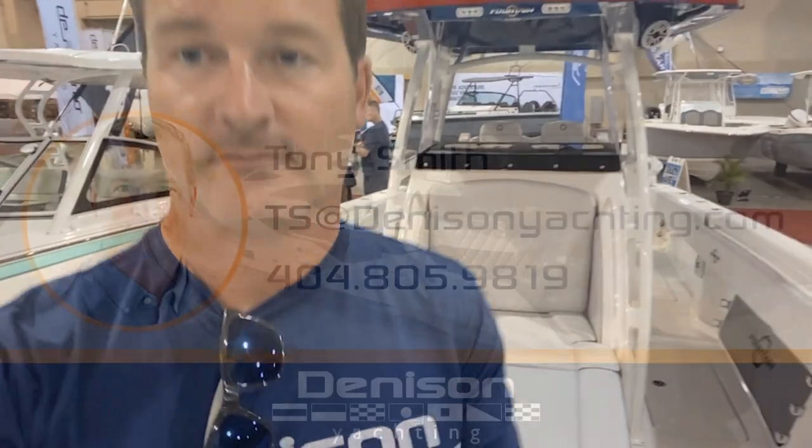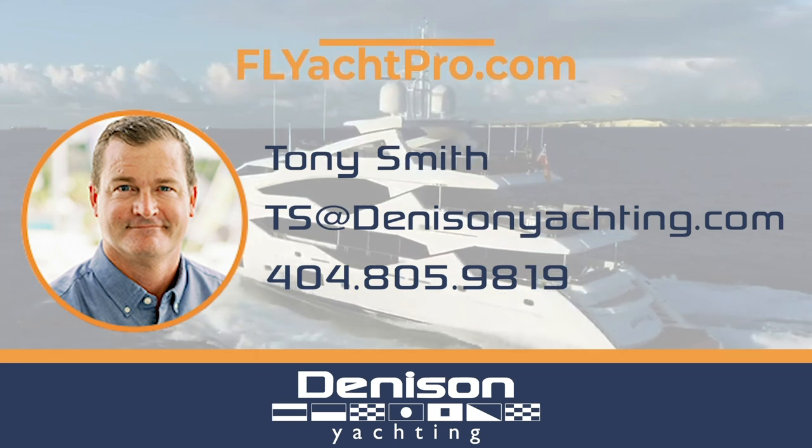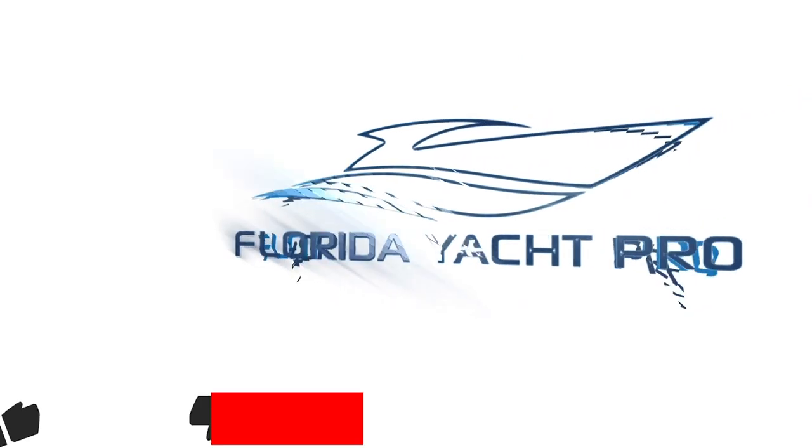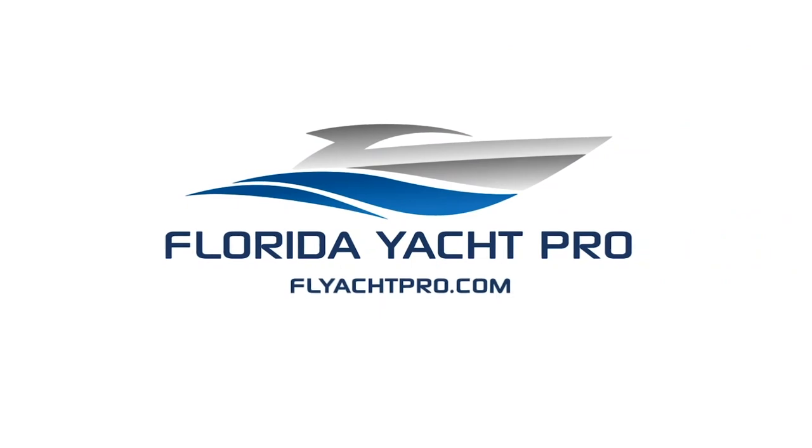I'll be Tony Smith and the rest of the team at Dennison Yachting — thanks for checking out the 2021 Fountain 38 center console. For additional information please email me at tts@dennisonyachting.com, or feel free to text me at 404-805-9819. Don't forget to like, subscribe, and comment below, and be on the lookout for additional videos.